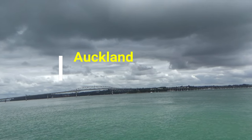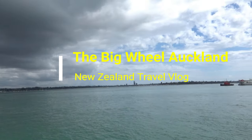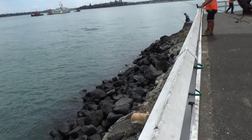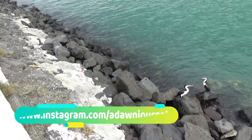Hello everyone, this is Ahmed Dan of Ahmeddan.com. You are watching one of my New Zealand travel videos and today I'll show you two big wheels sitting on Auckland Harbour. These wheels, eight tons each, were part of a steam ship engine built in Scotland in 1903. The ship was in service until 1974 and then scraped in Auckland.